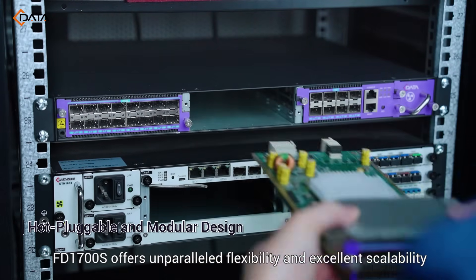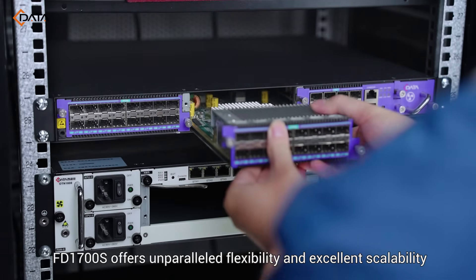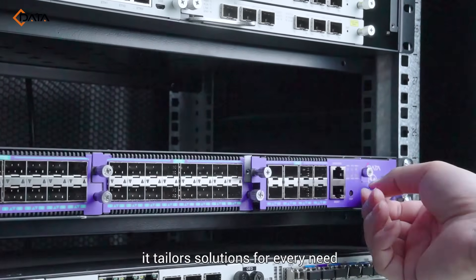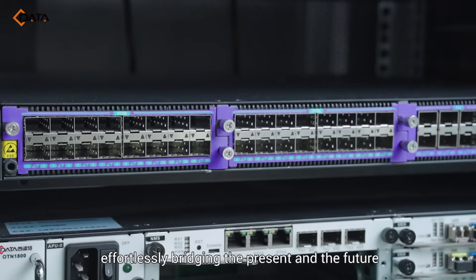At its core, FD1700S offers unparalleled flexibility and excellent scalability. Supporting two pluggable slots with four various choices, it tailors solutions for every need, effortlessly bridging the present and the future.